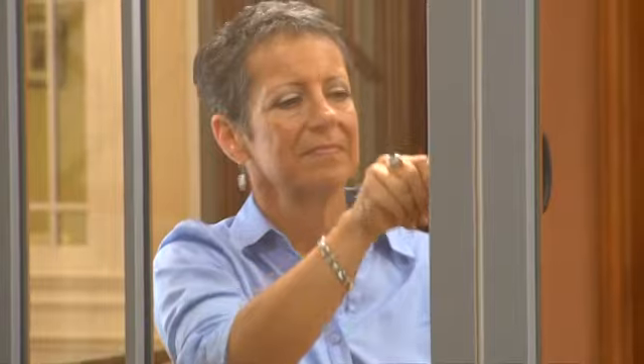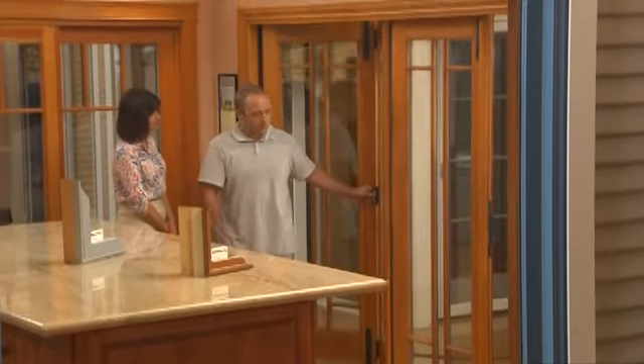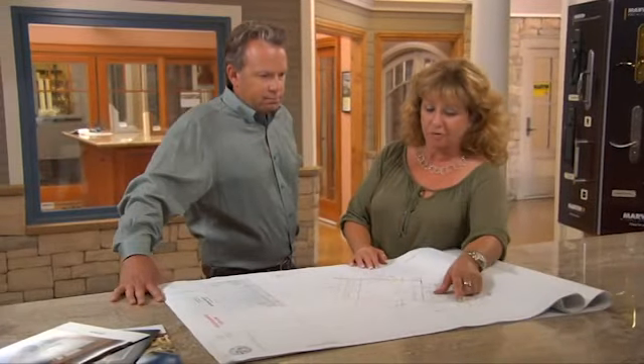At the Marvin Design Gallery by Pioneer Millwork, we strive to provide our customers with the best buying experience possible. Visit our showroom to see the full line of Marvin products. Our experienced staff is here to help your project come to life.